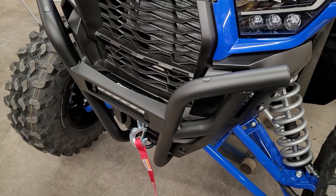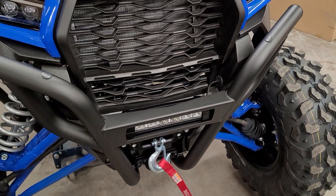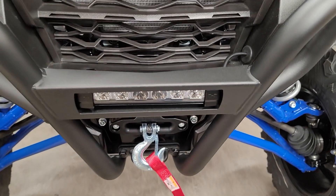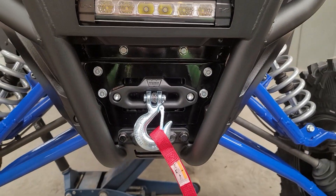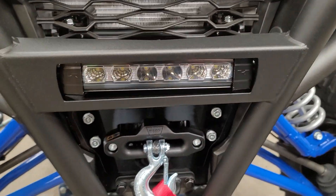This machine is going to Jones Trucking out in Montana. What I wanted to show you on this video: we do have the Warren synthetic rope winch on here, we've got the sport front bumper, and the Kawasaki K-Glow light.